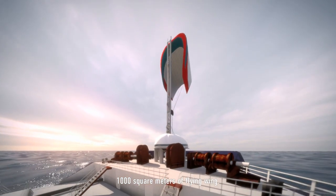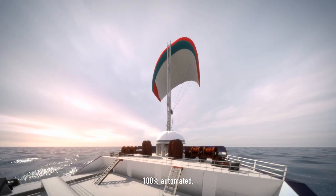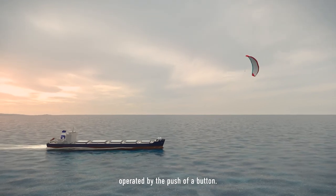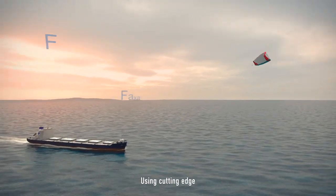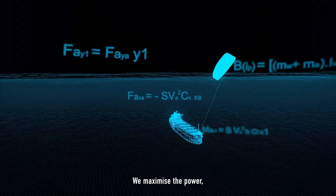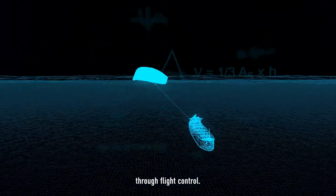1,000 square meters of flying wing — 100% automated, operated by the push of a button. Using cutting-edge digital twin technology, we maximize the power through flight control.